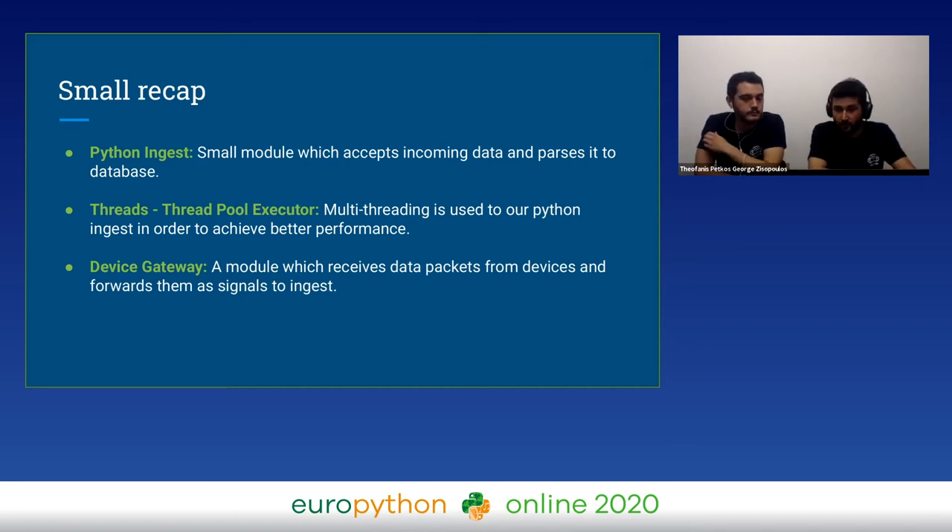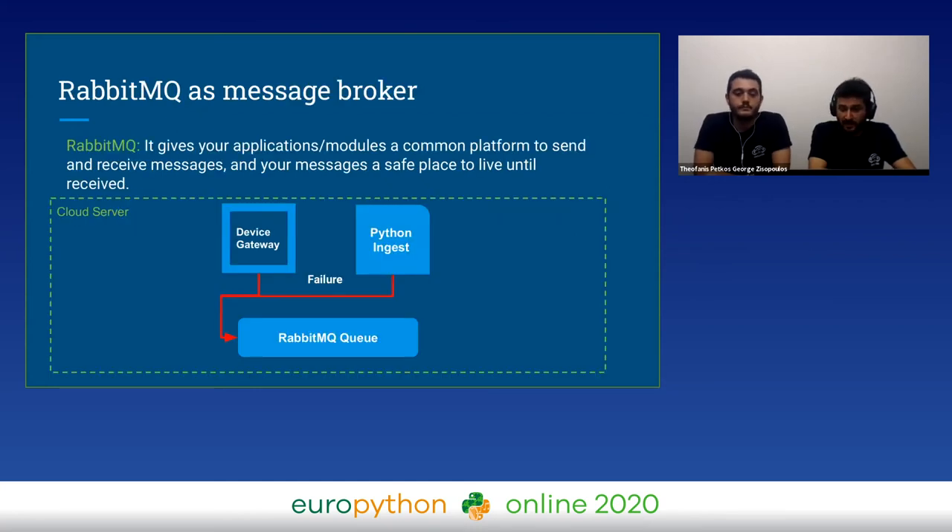Back on our main thoughts — back when we were junior developers, we were confused about how to guarantee that all signals, no matter the service condition, would be stored in the database. For this, we connected both the device gateway and Python Ingest with a message broker. Our message broker is RabbitMQ, which temporarily keeps our signals after a failed save attempt, and has two main actions: publish and consume.